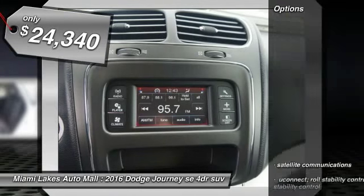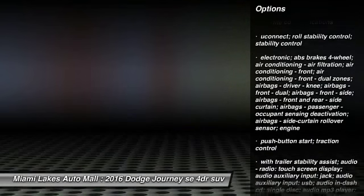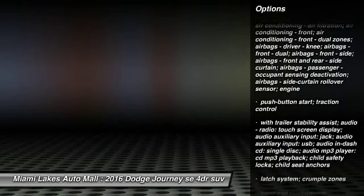Here are some of this vehicle's great options. Tinted glass. Wouldn't you look great in this vehicle? Stop in today and see for yourself.